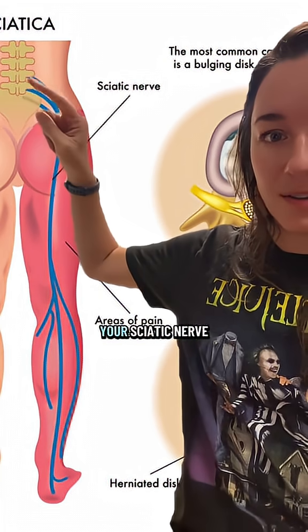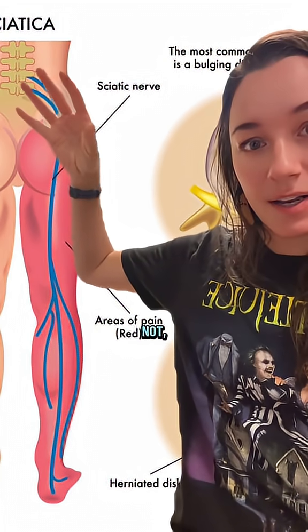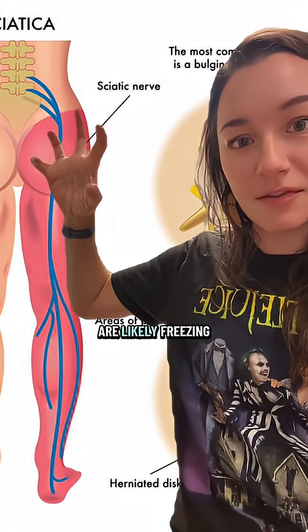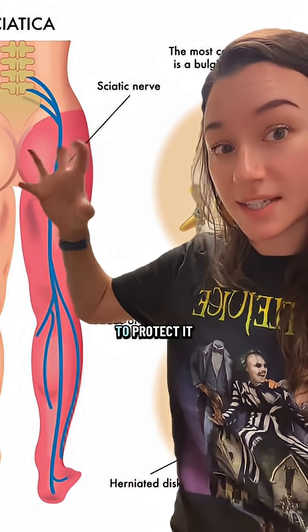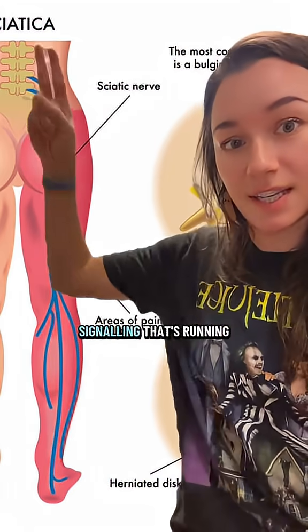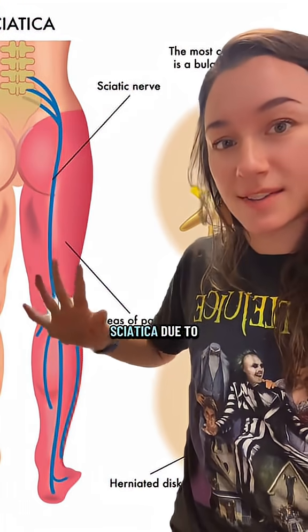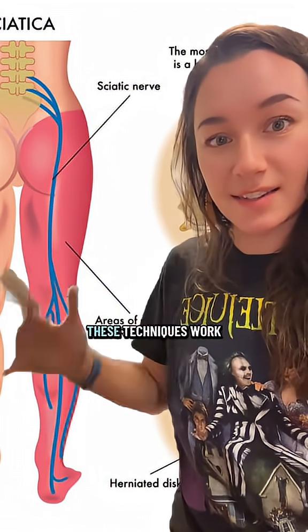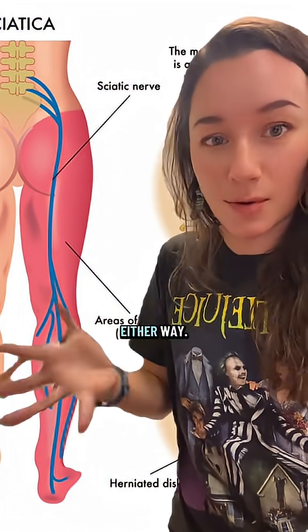Regardless of whether your sciatic nerve is being pinched up here or not, all the muscles and fascia along this line are likely freezing up around the nerve to protect it because of the signaling that's running down it. Whether you have sciatica due to the spinal impingement or just the impingement, these techniques work either way.